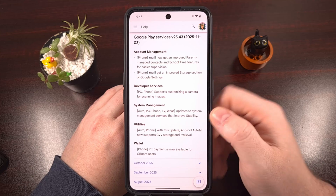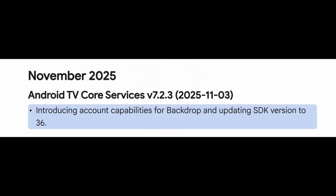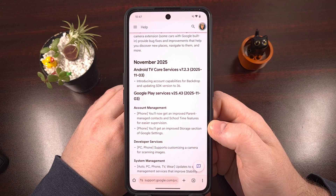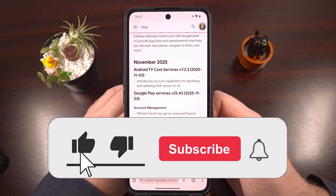And lastly, the Android TV Core Services application has been updated to version 7.2.3, which is said to be updating the SDK for the platform to version 36, while also introducing account capabilities for the backdrop feature — which I think is related to the screen saver feature that you see Android TV devices activate after a few minutes of inactivity. So definitely be on the lookout for that new change.